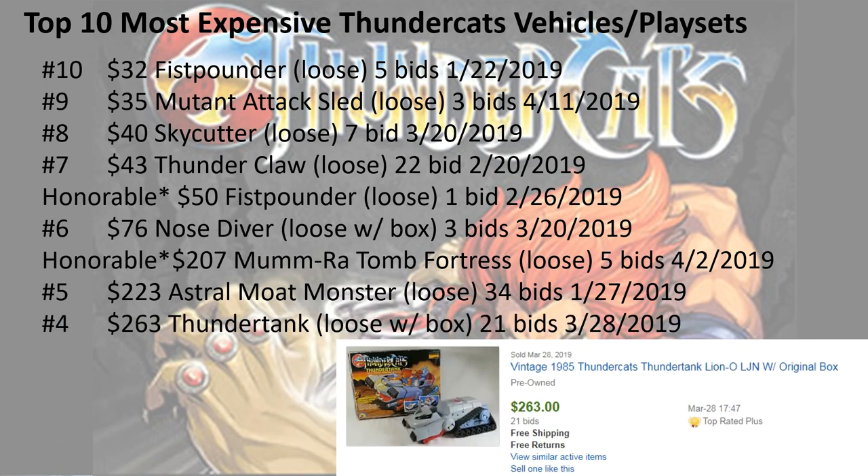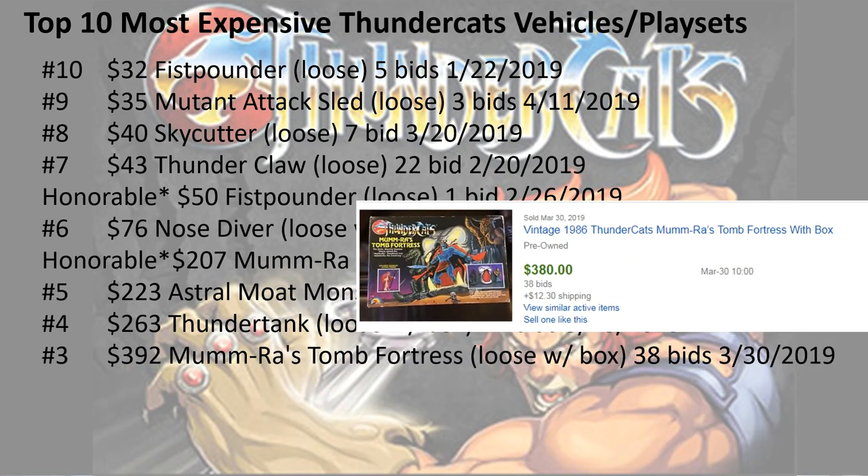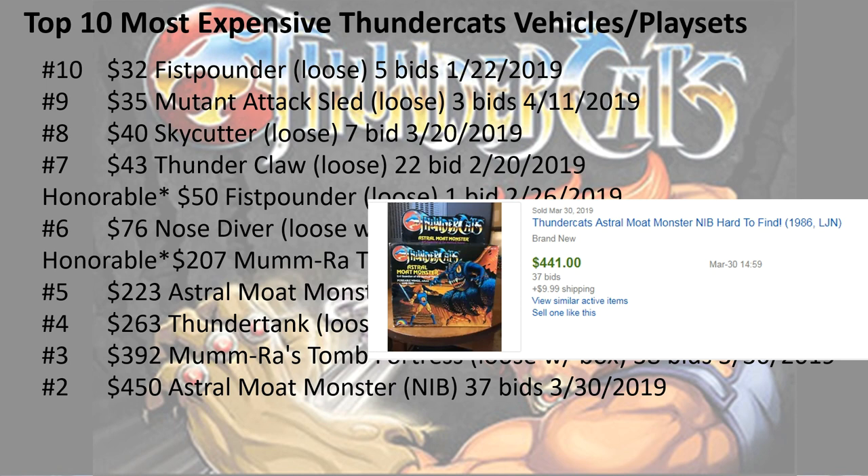Number 4, $263 for the thunder tank loose with the box, 21 bids. Number 3, Mumra's tomb fortress loose with box, 38 bids, $392. That's why the other one was an honorable mention — because it was loose without a box. Number 2, $450 for the astral moat monster new in-box, 37 bids. So the moat monster got two spots on this list because one was new in the box and one was loose.